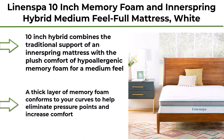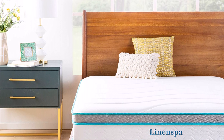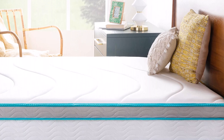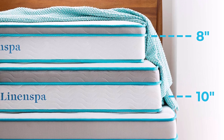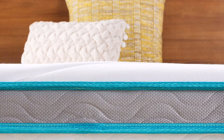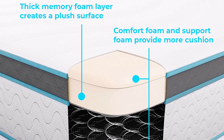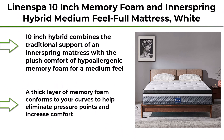Top 6: Linenspa 10-Inch Memory Foam and Innerspring Hybrid, Medium Feel, Full Mattress, White. This 10-inch hybrid combines the traditional support of an innerspring mattress with the plush comfort of hypoallergenic memory foam for a medium feel. A thick layer of memory foam conforms to your curves to help eliminate pressure points and increase comfort. Compressed and shipped in a box for convenient delivery and setup, this universally comfortable mattress features a 1.5-inch quilted memory foam comfort layer and 2.5-inch foam.